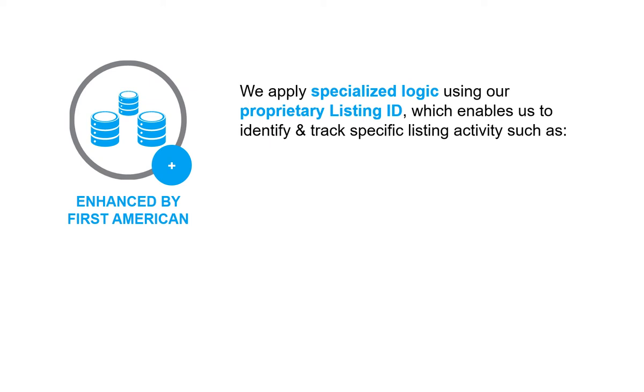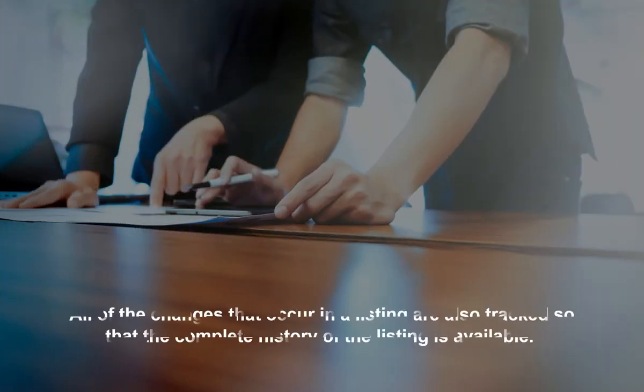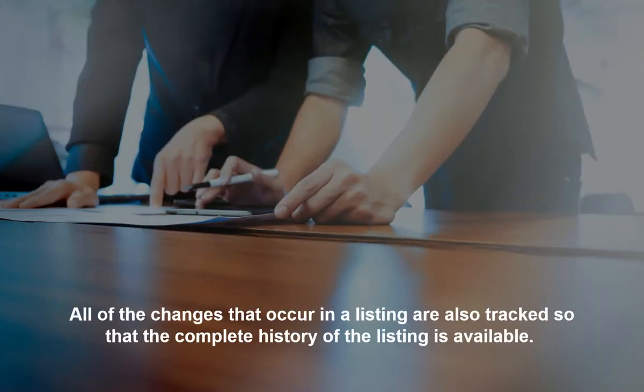This ID enables us to accurately identify and track specific listing activity, such as price changes, listing description changes, whether or not the listing is under contract, and whether a property is listed more than once at the same time. All listing changes are also tracked so that the complete history of the listing is available.